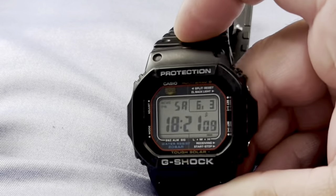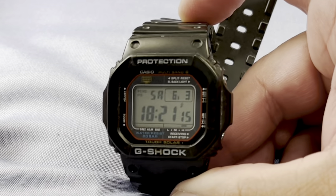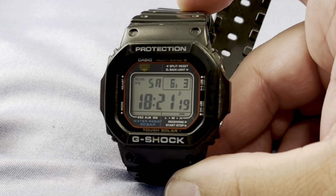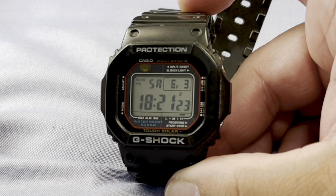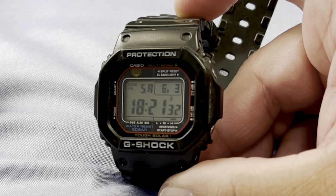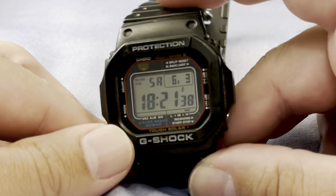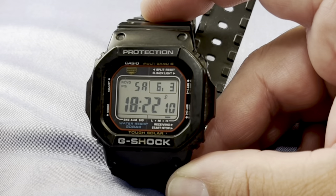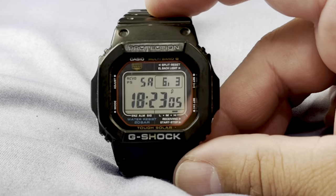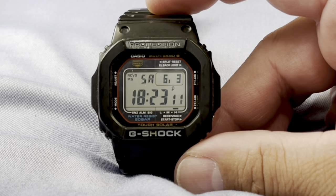Last but definitely not least — the G-Shock square. This is probably the watch I would want to have in a SHTF situation; this would be my bug-out watch. 200 meter water resistance, you can fall on it — I've used this thing hard. It syncs with the atomic clock and is solar powered, so it's always going to be dead on. This is one tough watch.